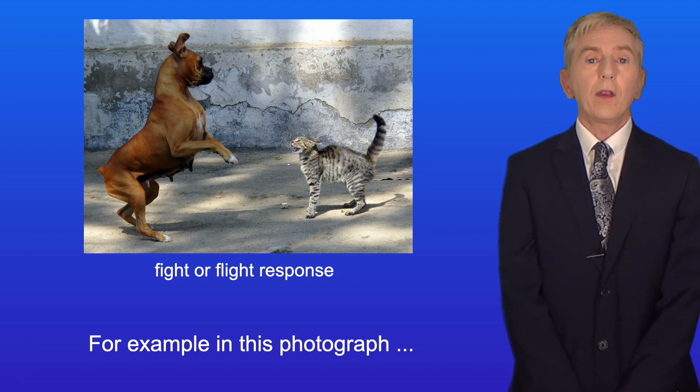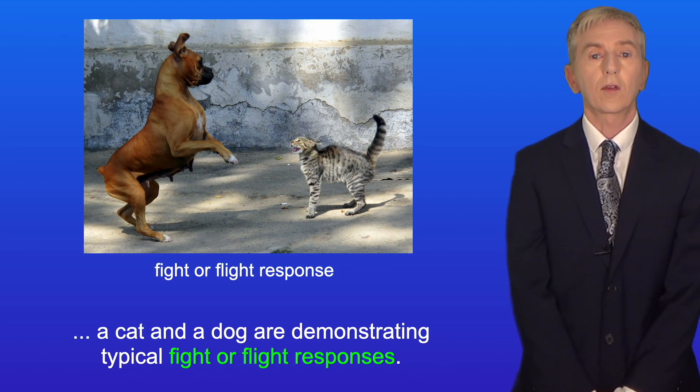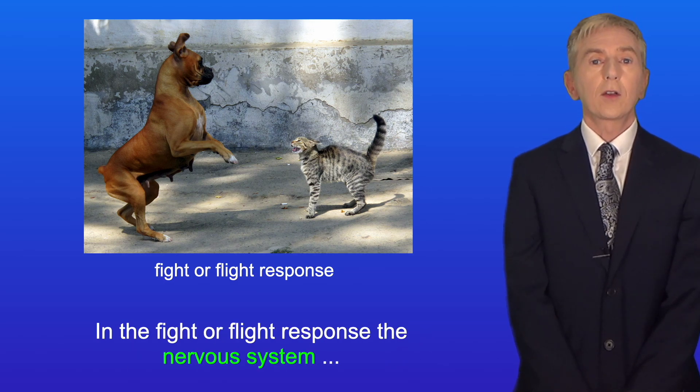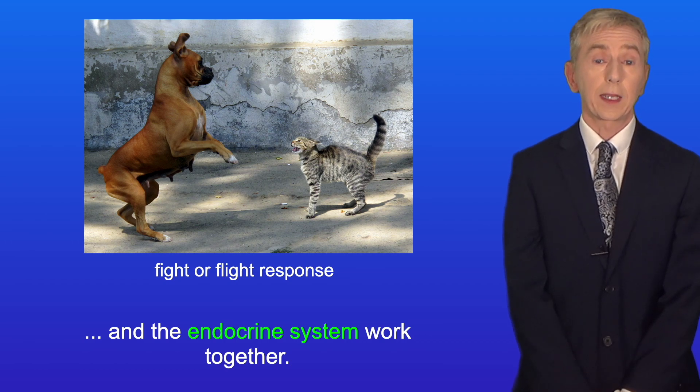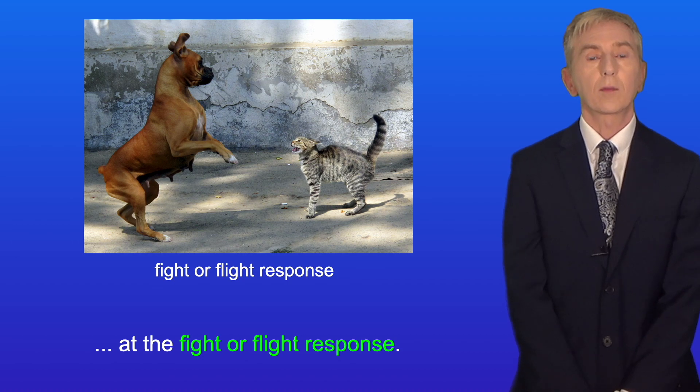For example, in this photograph, a cat and a dog are demonstrating typical fight-or-flight responses. In the fight-or-flight response, the nervous system and the endocrine system work together, and in this video we're going to take a closer look at that response.